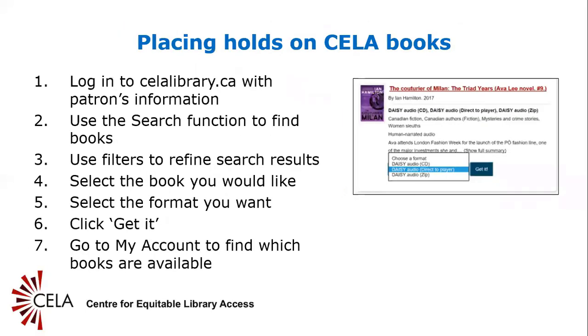Slide 8: Placing holds on CELA books. Placing holds and getting CELA materials is relatively straightforward. Once you click 'Get It,' digital versions of books will be available within a few minutes. Audio CDs and physical Braille books should take a few days to produce and mail out.